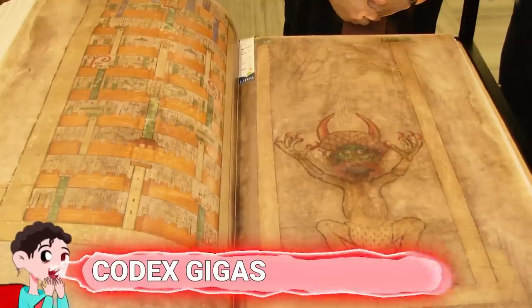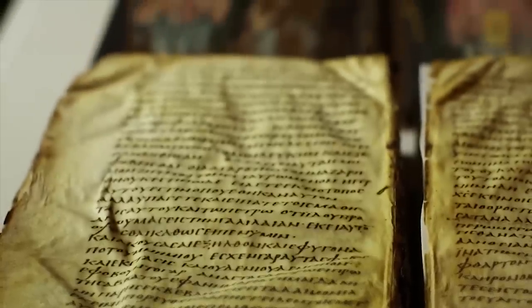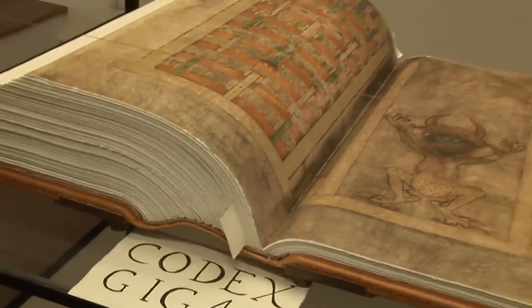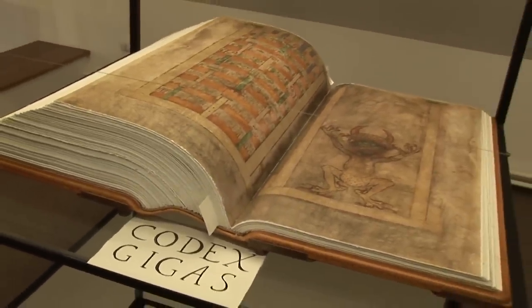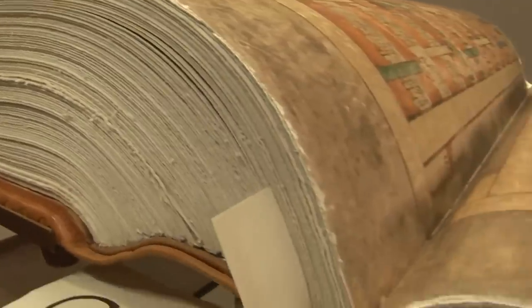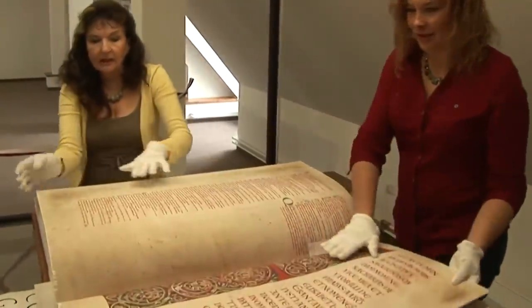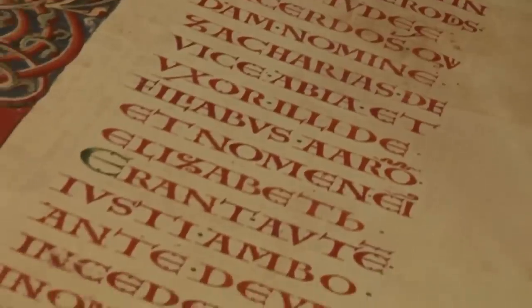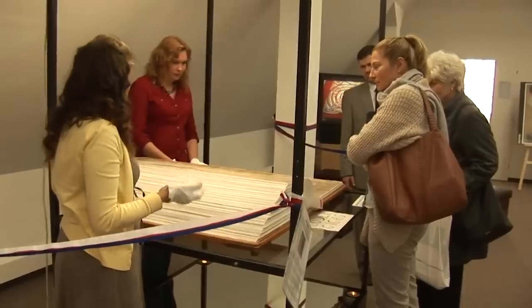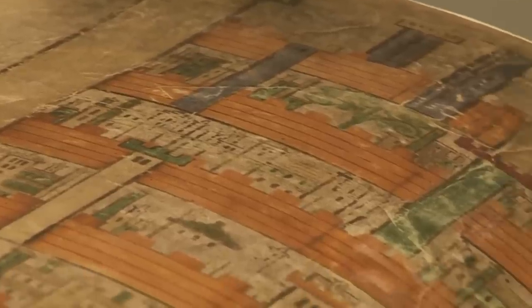Number 11: Codex Gigas. The Codex Gigas, also referred to as the Devil's Bible, is the largest known medieval manuscript. It was created in the early 13th century in Bohemia, which is now the Czech Republic, and stands at 36.2 inches tall, 19.7 inches wide, and 8.6 inches thick. When it was first created, it contained 320 vellum sheets, but eight have been removed for unknown reasons. As the entire Devil's Bible is made of calf or donkey skin, and you can just imagine how heavy it is — it weighs 165 pounds.